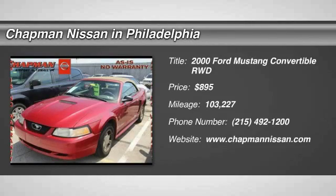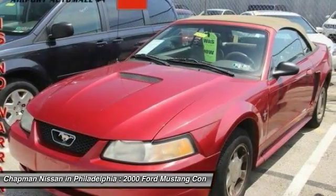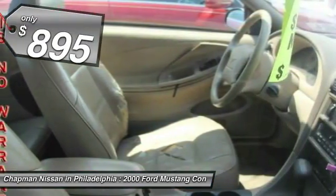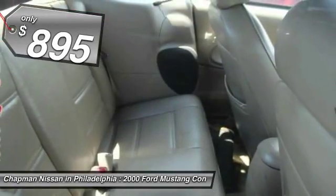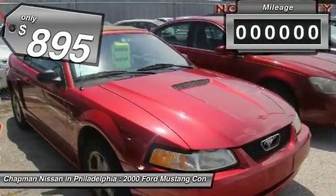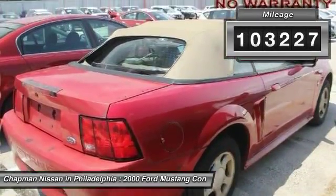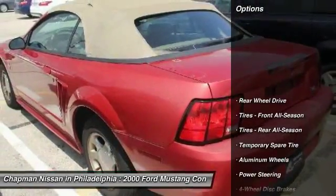The super clean, red Mustang 2 Dr. CONV looks great. Please visit our website to view the complete Pure Cars Value Report, Vehicle History Report, and to learn more about this Mustang at www.chapronnissan.com. Give us a call to learn more about this vehicle and to schedule a hassle-free test drive.